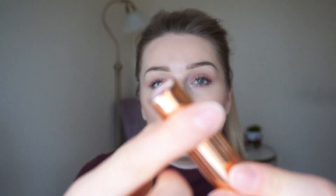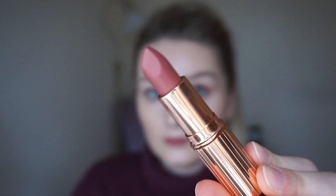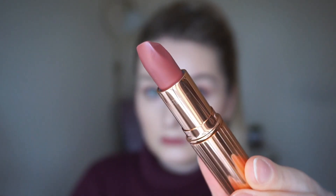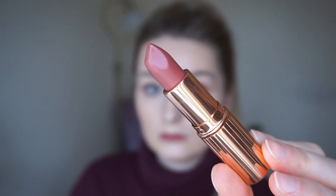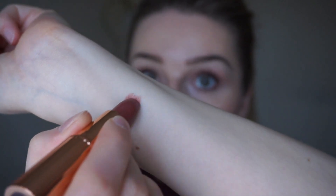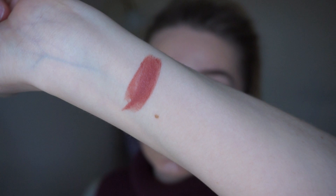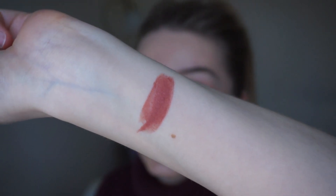The lipstick I'm wearing right now is the Supermodel one, and that's how it looks in the bullet. Just to let you know, I'm using natural lighting — so that is Supermodel.